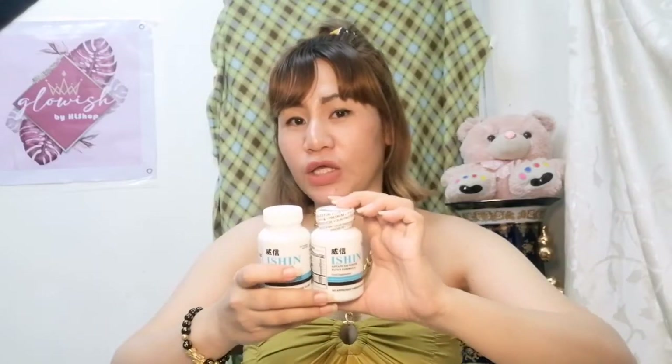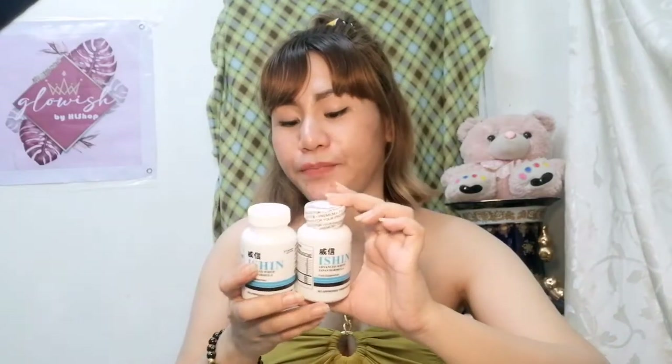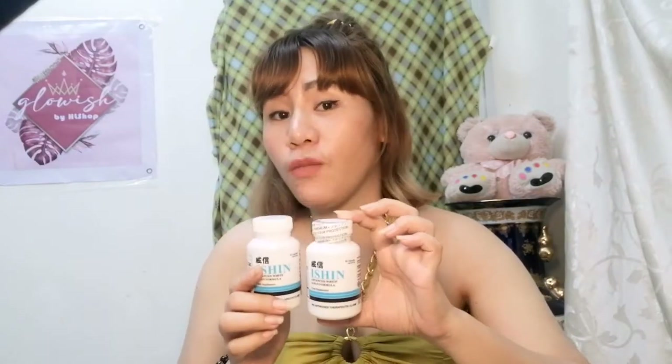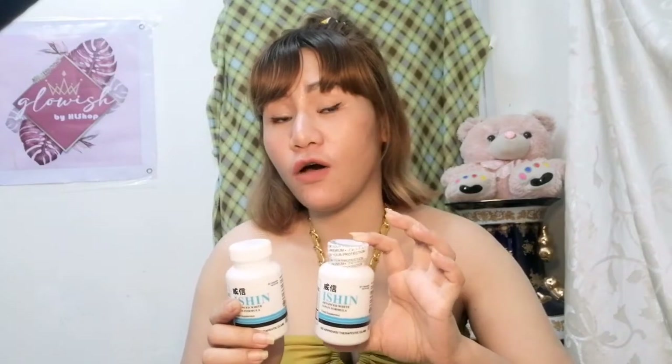Naman, hindi naman ako maitim. Medyo maputi na po ako dati. Kaya sa akin, within 1 to 2 months, kitang-kita ko na talaga yung effect niya. Nag-glow yung skin ko, nag-blooming ako. Pero sa mga morena, light brown, or sa mga maitim, siguro aabutin po kayo ng 4 to 6 months.